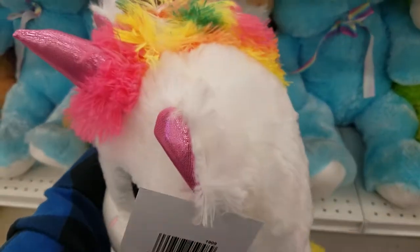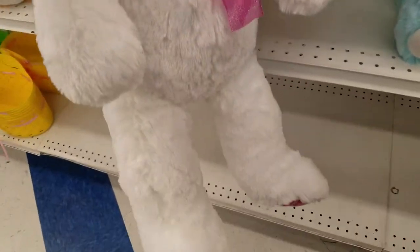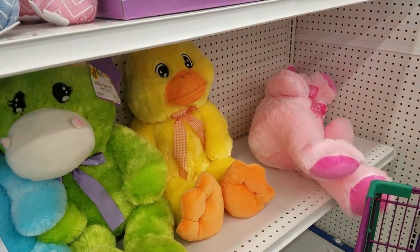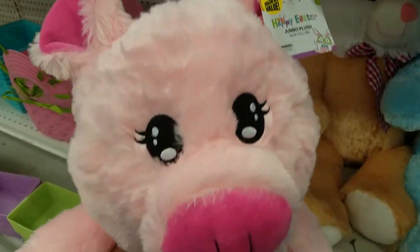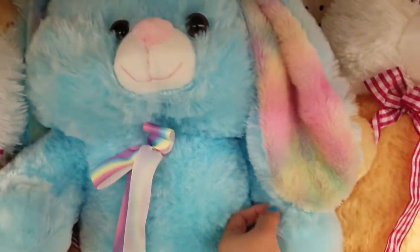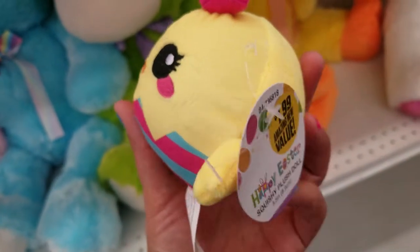Oh, how cute is this unicorn? $6.99, so adorable — all these different ones. Little piggy — how adorable is this little piggy plush? It's pretty big size, $4.99. I just love the way his ears are, look at the color. It's soft. These are $1.99 squishy plush dolls.